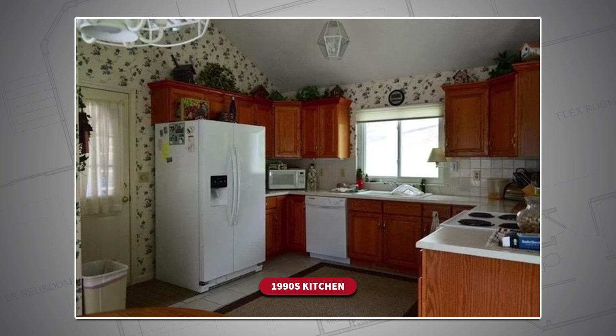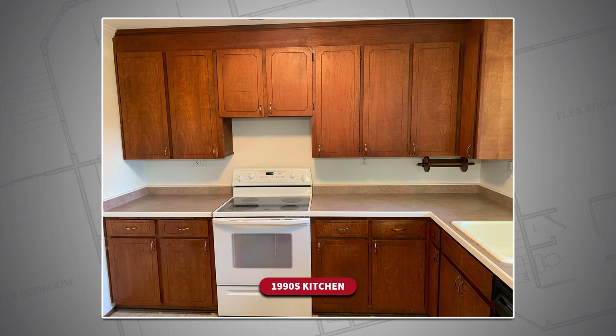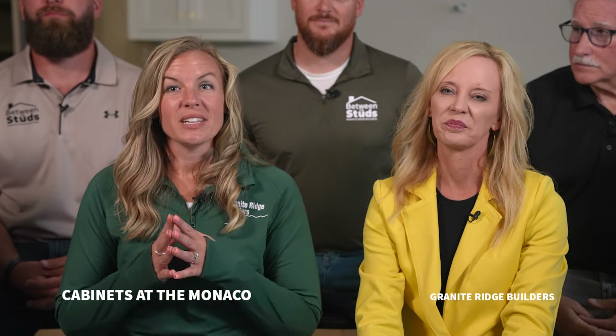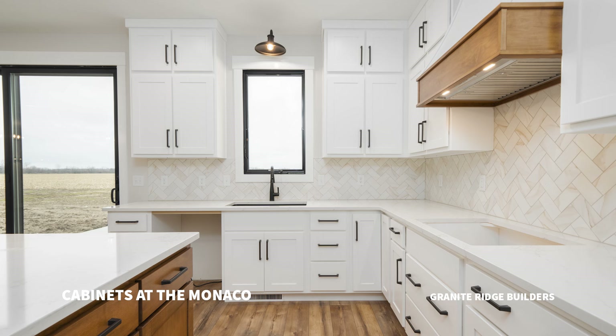Remember when the smooth top white range came out? It's back in trend. We remember birch — you never see a birch cabinet anymore, it used to be beautiful. But here at Granite Ridge and the Monaco we define cabinets as innovative, fine quality, and timeless trend-setting furniture cabinets.